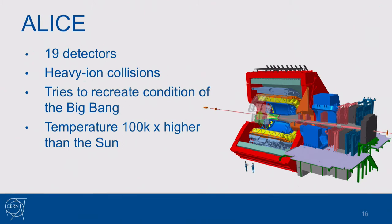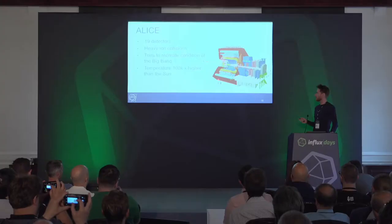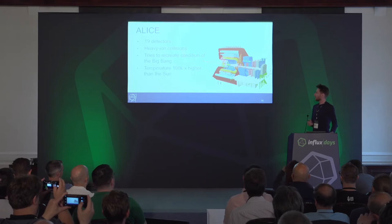ALICE consists of 19 detectors specialized in heavy ions. Heavy ions allow formation of a state of matter called quark-gluon plasma, which is assumed to have been present during the Big Bang — all matter currently existing on Earth evolved from quark-gluon plasma, which is why we are really interested in studying it. During these collisions we produce temperatures hundreds of thousands of times higher than the Sun. On the right side you can see the scale of the experiment, with people standing next to all the detectors.